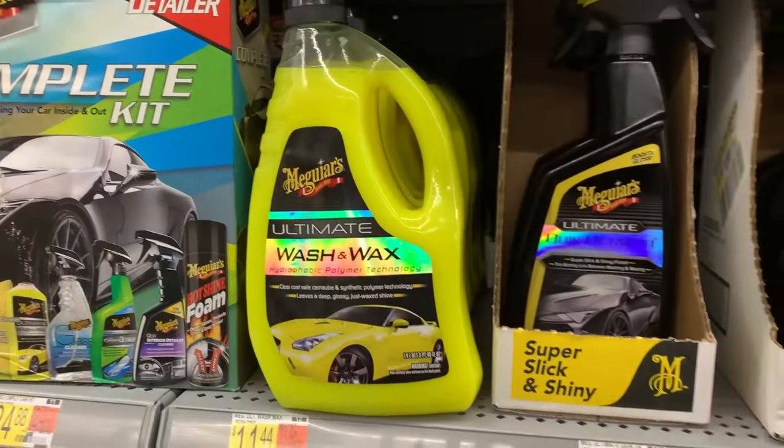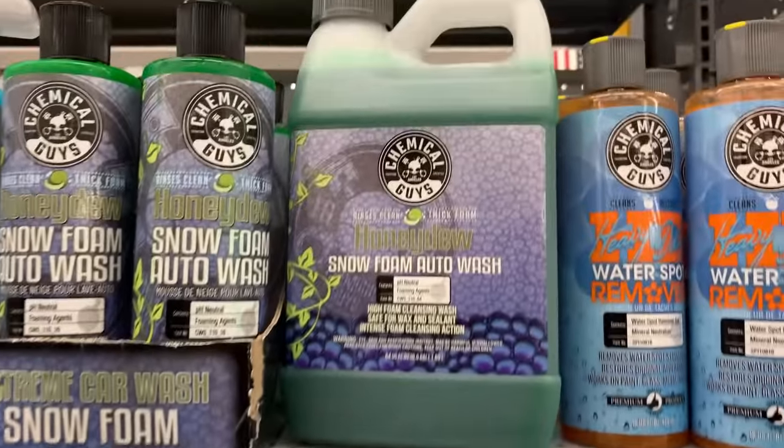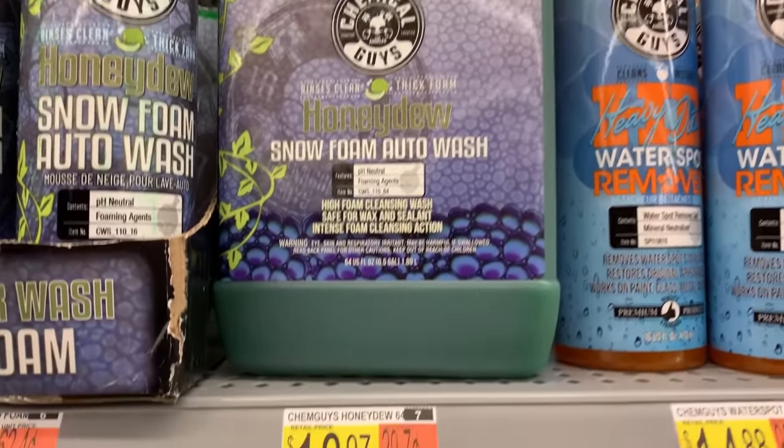Next is another product from Meguiar's — their basic Wash and Wax. It works well in a foam cannon or just in a bucket. The wax additive isn't adding a ton of protection — maybe a day or two — but it has polymer additives that give it that just-waxed look, adding a little more depth to the paint. Third is from Chemical Guys: their Honeydew Snow Foam soap. It works great, smells good, good to go. Mr. Pink is something I also use a lot from Chemical Guys — any of those soaps will get the job done just fine.